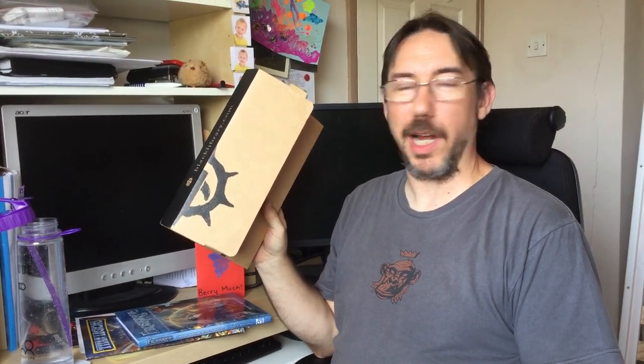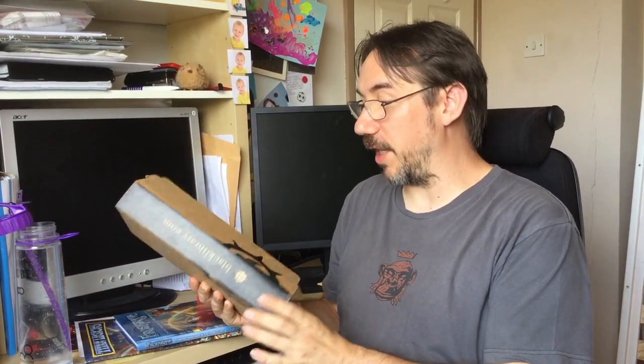I've had another parcel from the postie. A very distinctive box which can only mean another Black Library limited edition sample. I'm going to go out on a limb and guess that it's Lorgar, which is going to be available very, very soon. Let's have a look at what's inside.